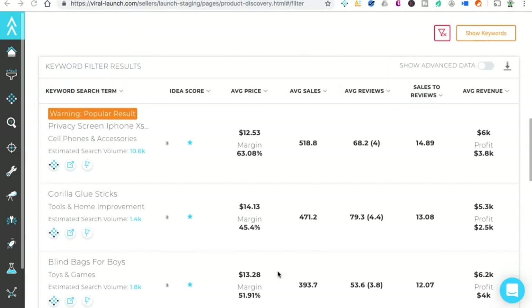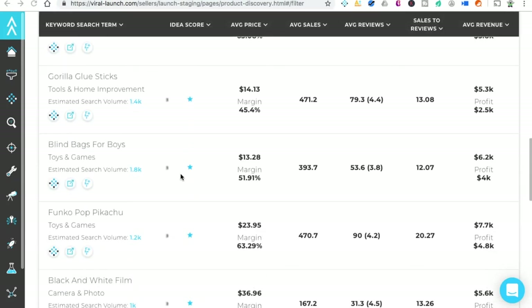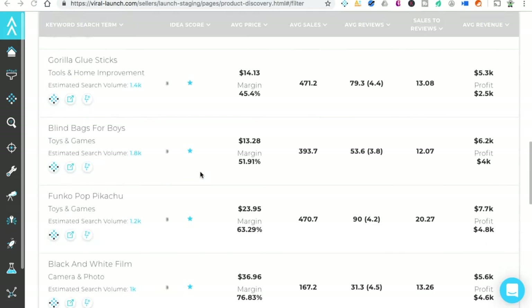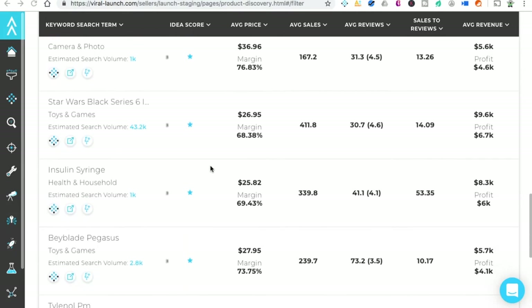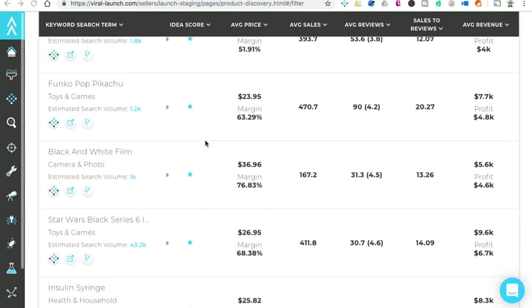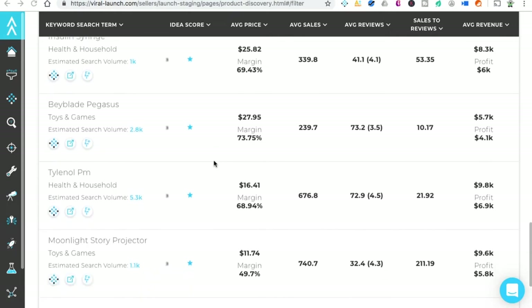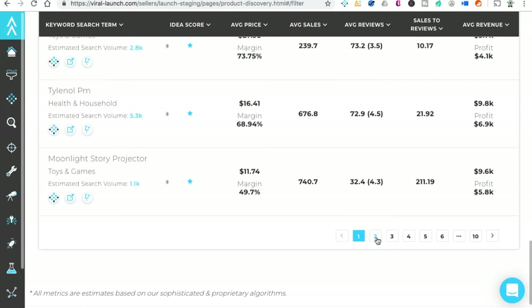We're going to start here on the first page. Privacy screen, iPhone XS — very popular results, so we don't want to get into that. This is the third time we do our product research, so you should be up to par. Star Wars, Funko Pop — those are big brands, I'm not going to do that. Insulin syringe — not really wanting to get anything in anybody's body. Tylenol PM, Moonlight Story Projector — nope. Let's go to page two.